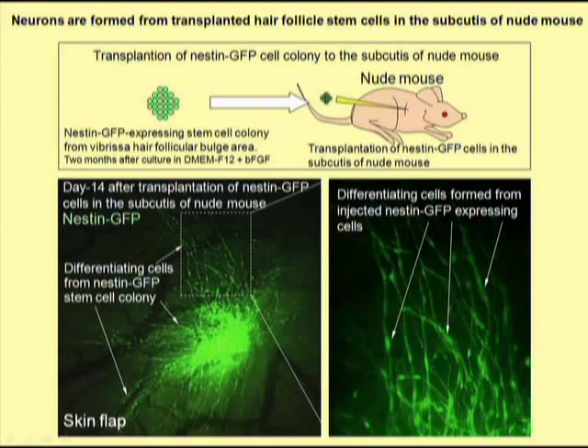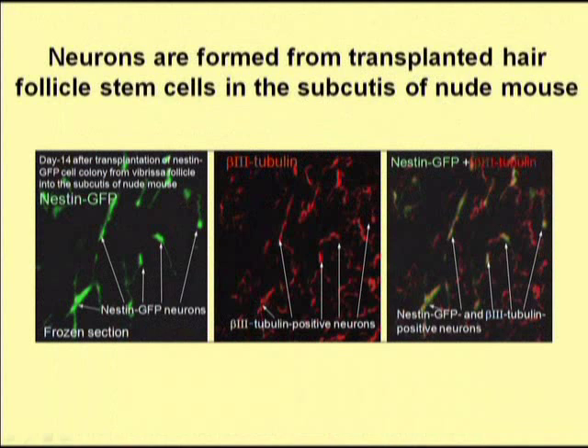When the spheres formed from hair follicle stem cells in culture were injected into the skin of mice, they formed neurons. We confirmed that these cells in the skin were neurons by their expression of beta-3 tubulin.